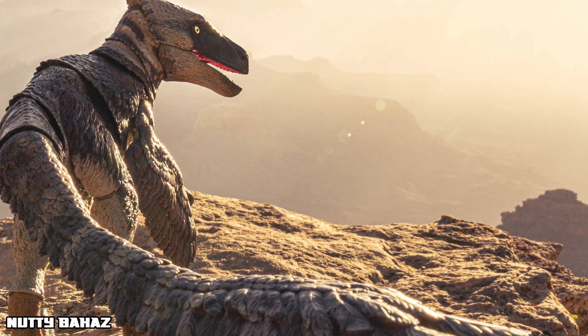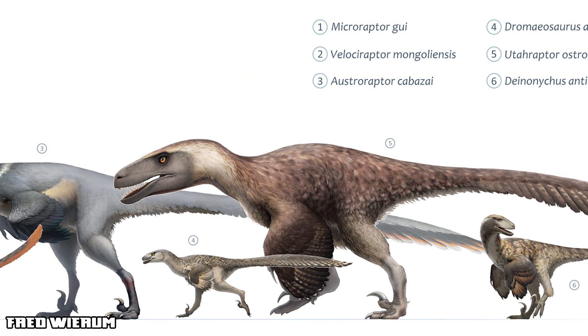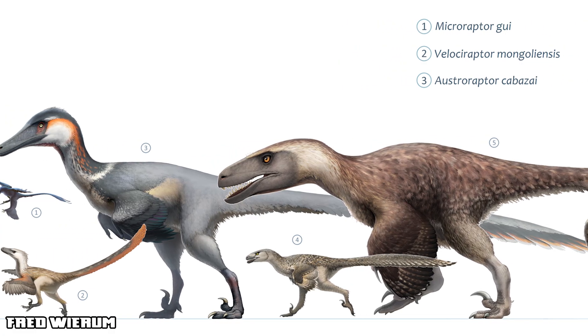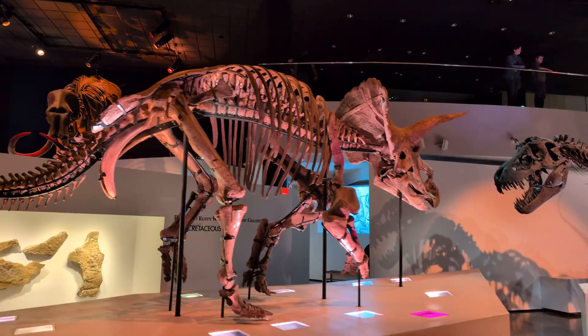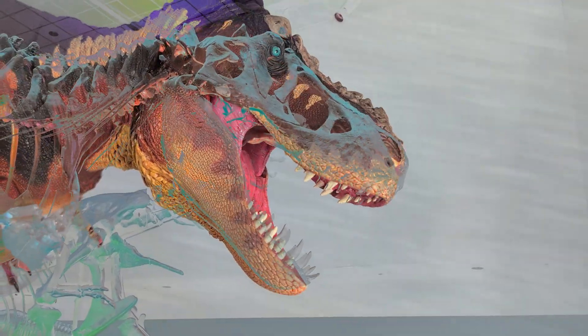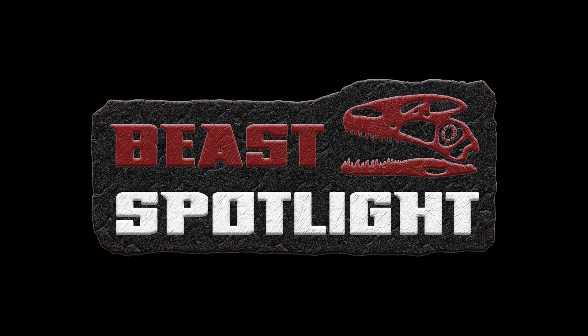Thank all of y'all for joining us. If you liked this video, hit that thumbs up and subscribe to our channel. Don't forget to hit that bell so you get notifications of all our new videos. Drop a comment down below — what creature should we feature next? And if you've got your own Utahraptor, tag Creative Beast Studio on our socials and show us. This is Beast Spotlights, where the past roars to life. I'll see you next time.